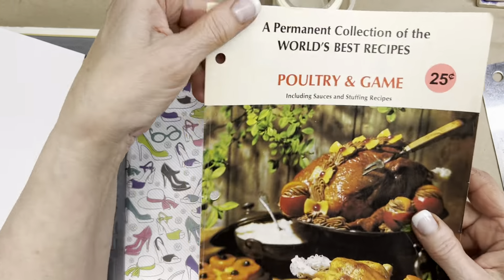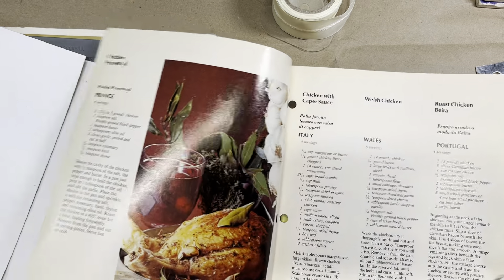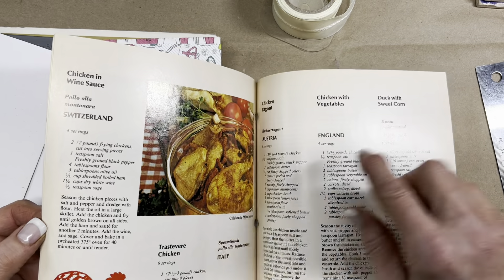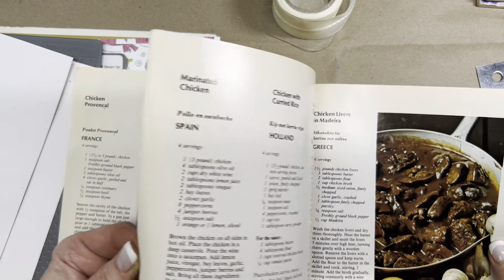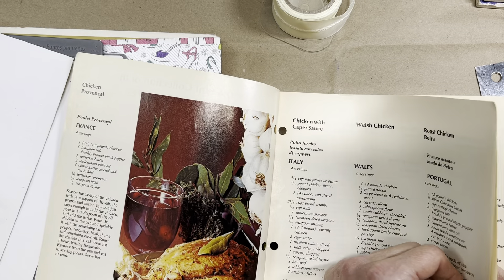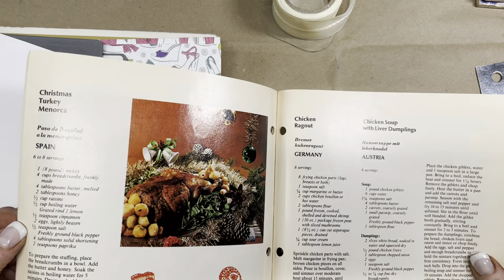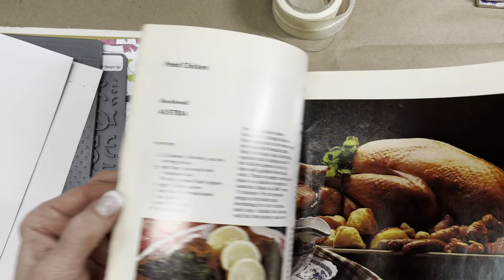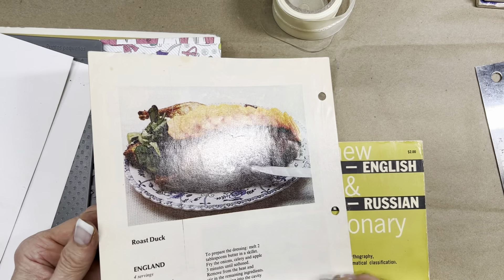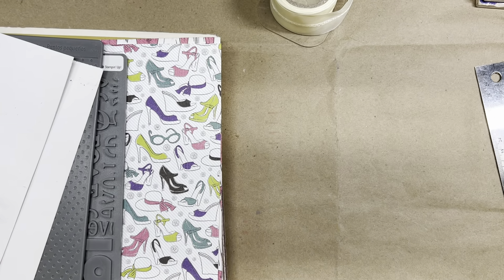Also a freebie — a permanent collection of the world's best recipes: poultry and game. It's kind of a good size, just a leaflet. It features different countries — Spain, Holland, Greece, Hungary, Italy, Israel, Wales and more. The photography is not that bad considering sometimes this kind of stuff looks gross. Dated 1988.